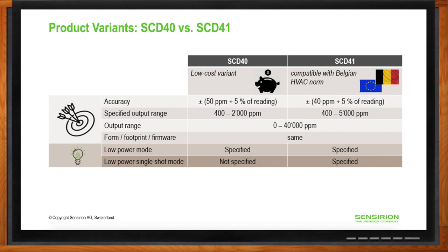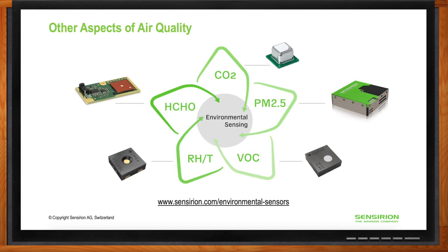In addition to monitoring CO2, Sensirion offers other products in our portfolio including relative humidity and temperature sensors, formaldehyde sensors, particulate matter sensors, and volatile organic compound sensors. These products round out our environmental sensor platform.